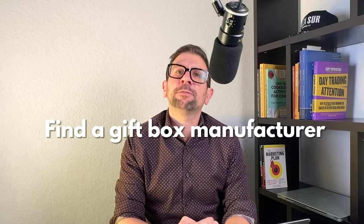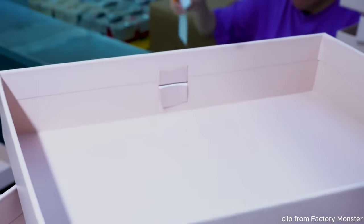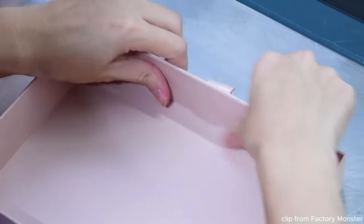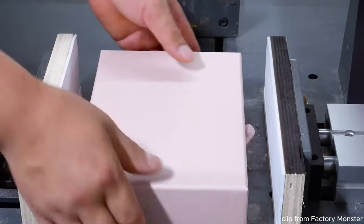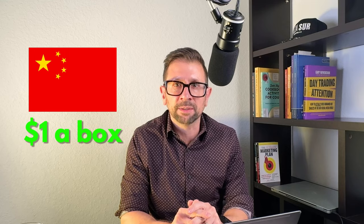Next, find a gift box manufacturer. Once you have your logo, shop around for custom gift boxes. You really need to project demand because the more boxes you buy at once, the more you save — anywhere between $1 and $7 for just one box. When I first launched, I was paying over $4 a box and didn't buy a lot because I was testing. Now I import thousands of boxes from China at around a dollar landed — better quality than what I was buying in the US.